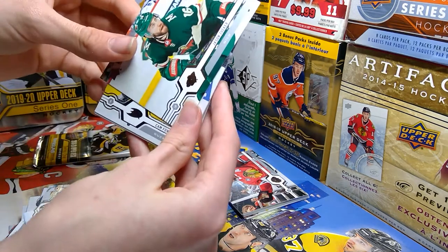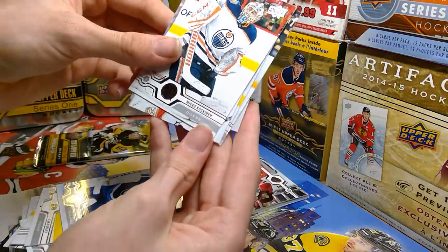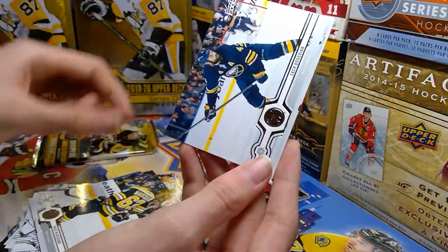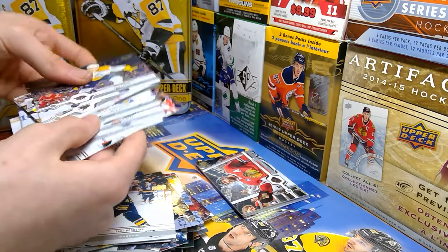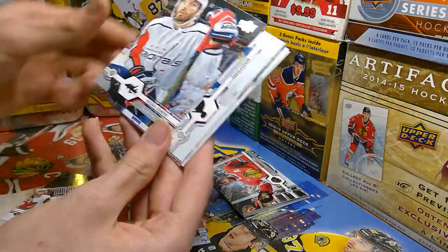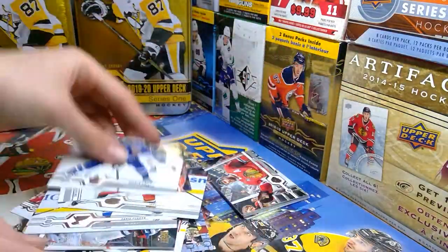Gotta give me something good in here. Jason Zucker, Cam Fowler, Connor Hellebuck, Miko Koskin, Oskar Lindblom, Phillip Forsberg, Brad Marchand, and Zach Boggesson. Let's see what's in this last pack — probably nothing. Yeah, it's gonna be a base pack. Nick, Thomas Hurtle, Kepney, Perron, Rikki Khaled, Morgan Rielly.